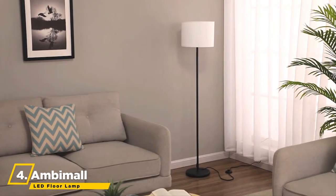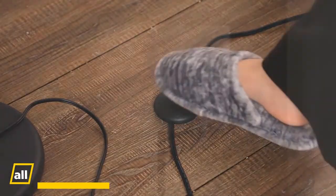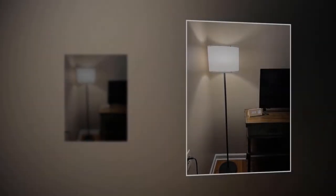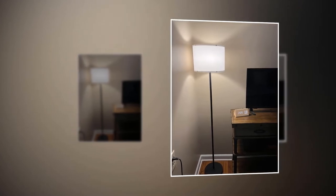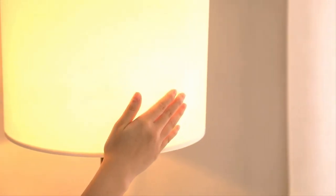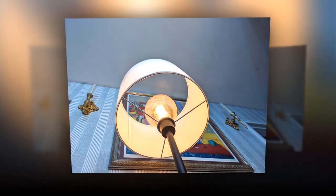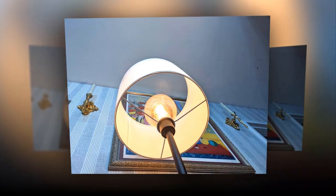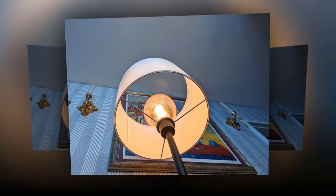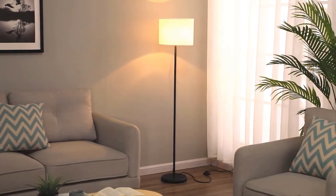Up next, we have the Ambimal LED Floor Lamp. This floor lamp is suitable for any style of decor, from traditional to modern. Its elegant, simple design makes it easy to place in any space of your home. A warm white light with 2,700K color temperature creates a cozy ambience. This lamp is more efficient than halogen and incandescent bulbs because LEDs do not produce heat, and the bulb can last for 20 years or 20,000 hours, saving you money and energy.